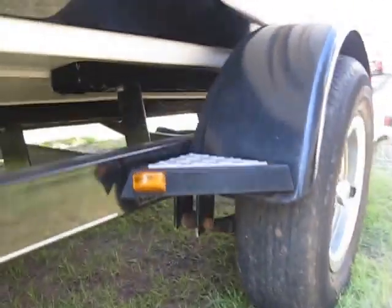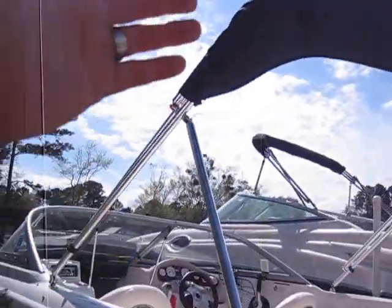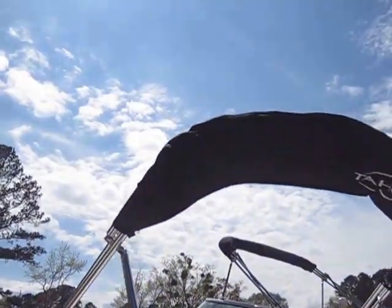If you guys want to take a quick look at the trailer, she is in really good shape as well — the springs, the tires, the rims, everything. I haven't uncovered the bimini but I'm going to assume that looks as new as the rest of the vessel does.